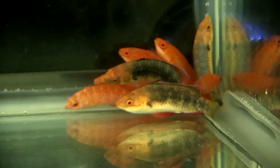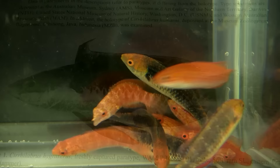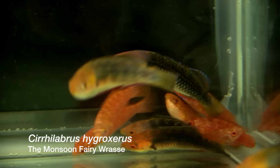Today in this FinCast, we're going to show you the Monsoon Wrasse, tell you where it comes from, how you can get it, and how expensive it'll be. Trust me, it's a lot, but it's really rare, it's really pretty, and a lot of people are going to think it's worth it. The Monsoon Fairy Wrasse is the common name; Cerulobris hydrosiris is the scientific name, just recently described. It is a super awesome Fairy Wrasse — reef safe, very colorful, unique — and it's the first time it's been here in the U.S.